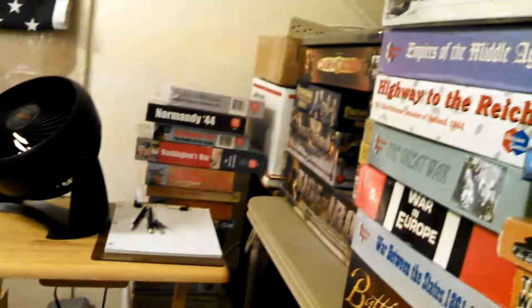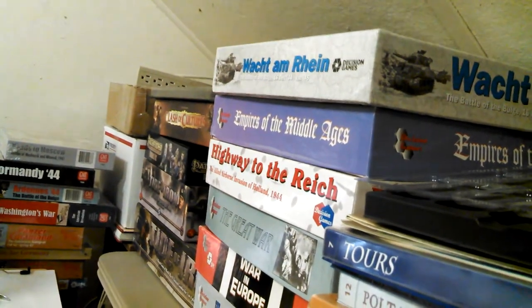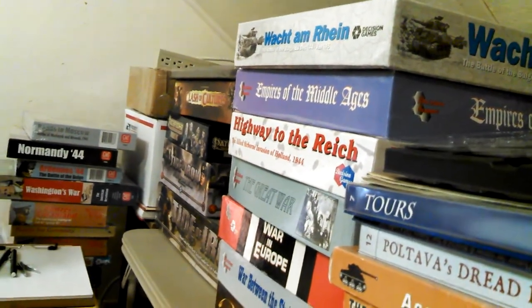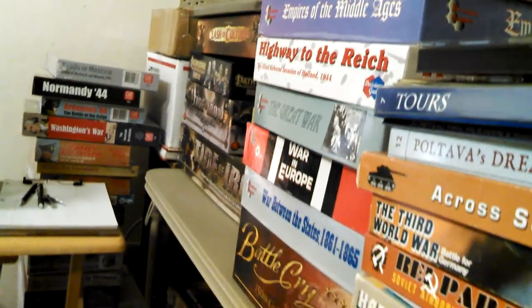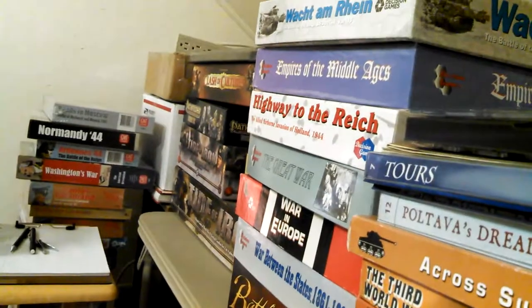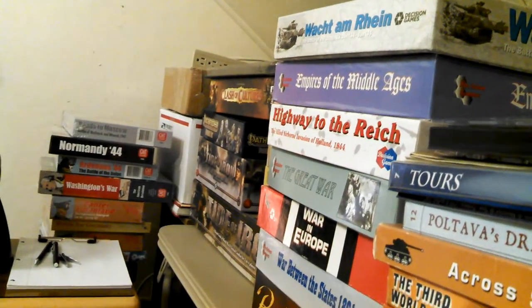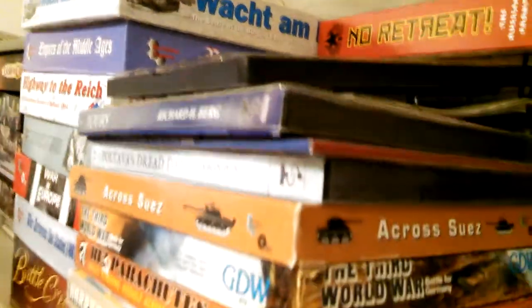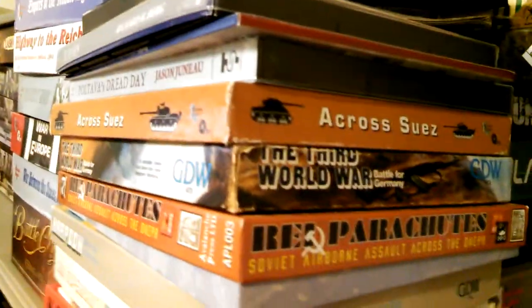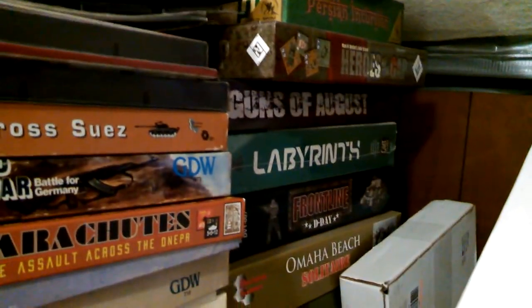There's my 'Wacht am Rhein' remake, 'Highway to the Reich' remake — all the Decision Games remakes. Much maligned 'Empires of the Middle Ages' — don't know why; nobody likes it, but I don't understand the rancor it gets. Perhaps if I punched it and played it I'd understand. A few more back here hiding around, but anyway.